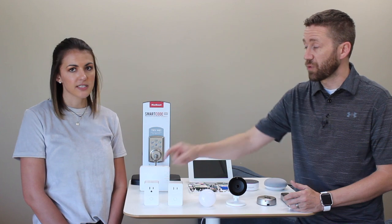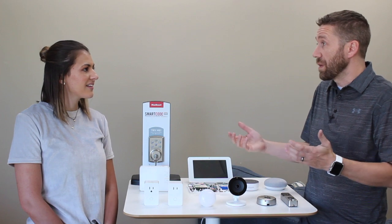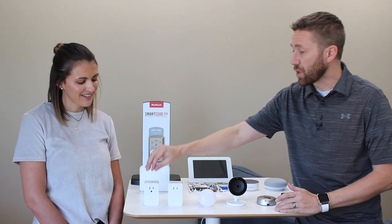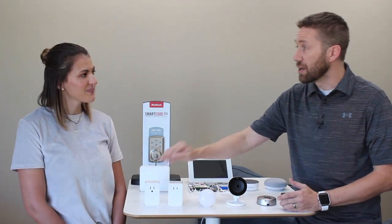Some other ideas for outlet modules are space heaters and fans. I had a space heater in my son's bedroom in the basement, and he was always forgetting to turn it off before school. I'd come home and find it running all day. We created a rule that says at 7 a.m., turn the space heater off. It was also a great way of getting him out of bed in the morning — once the heater turns off, you want to get up and move before it gets cold.